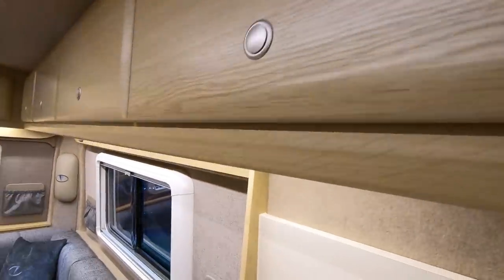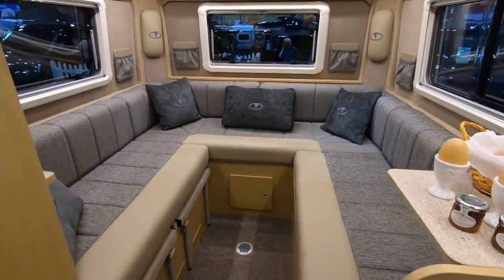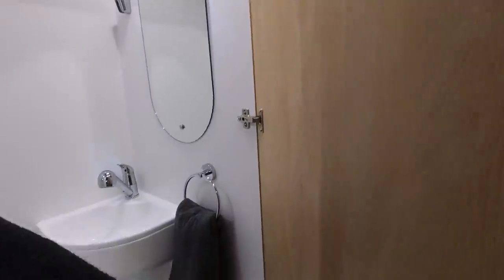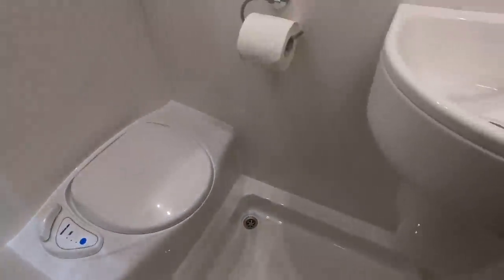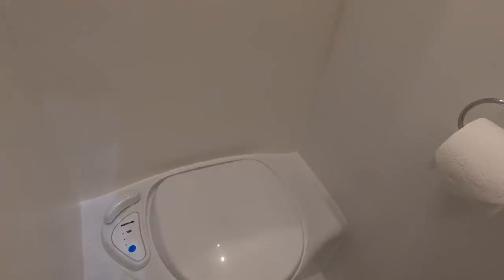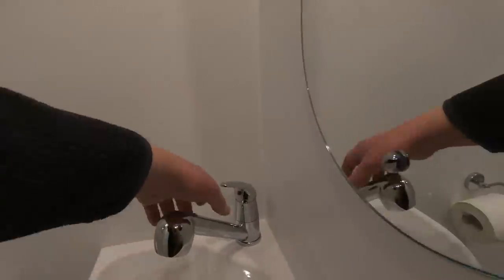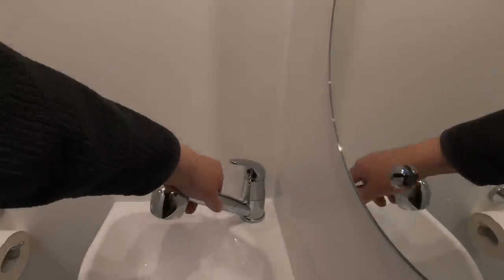I always think with these Vantage motorhomes that the cupboards feel very nice and solid. Very nice rear lounge. Let's just have a look at the washroom — that's quite a good size. There's a roof light, good corner sink, and plenty of space to stand. Built-in bench-type Thetford toilet, towel rail, and a hanging rail. That's the shower — it clips up there.